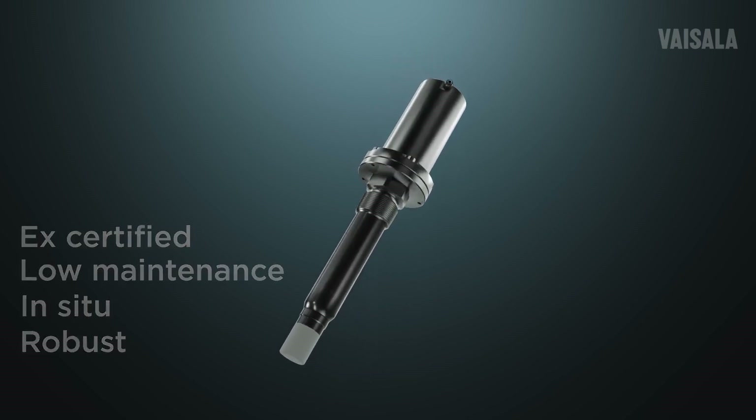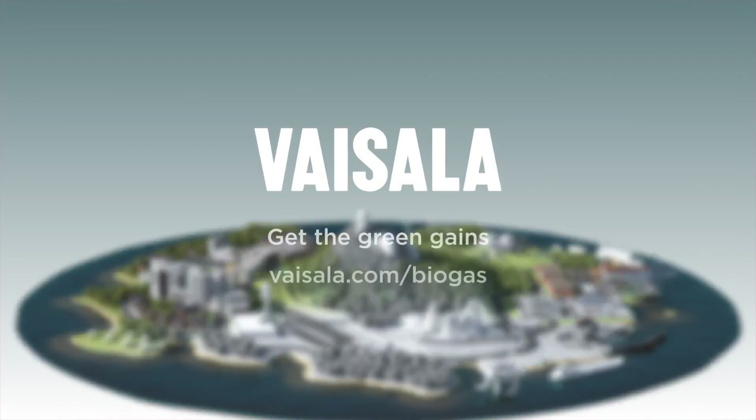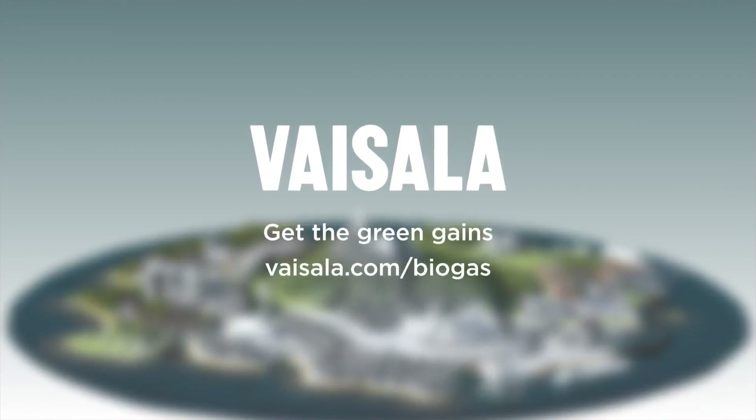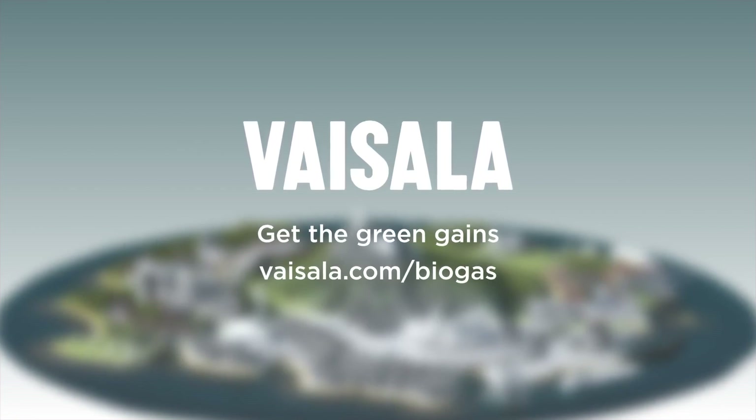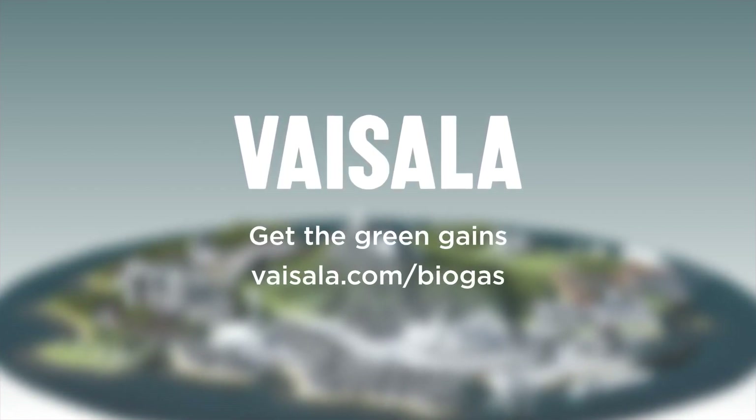The MGP262 gives you the ability to fully control your upgrading process and focus on producing not just the best biomethane possible, but with the highest yield possible, so you can capture the green gains and all the gains.